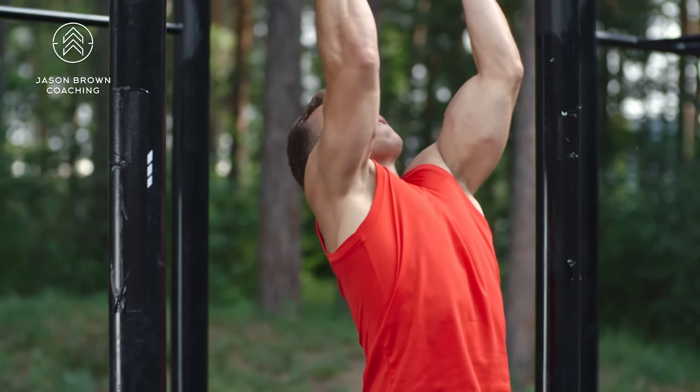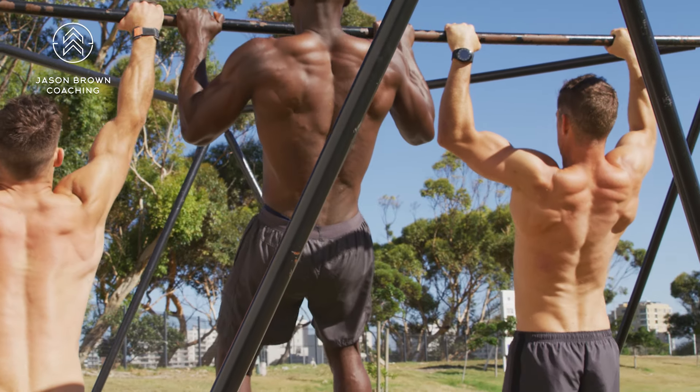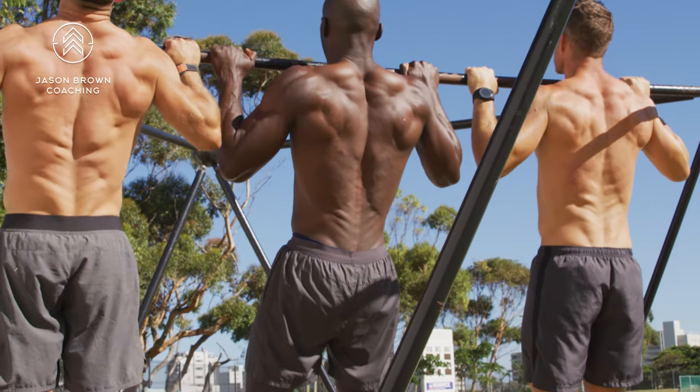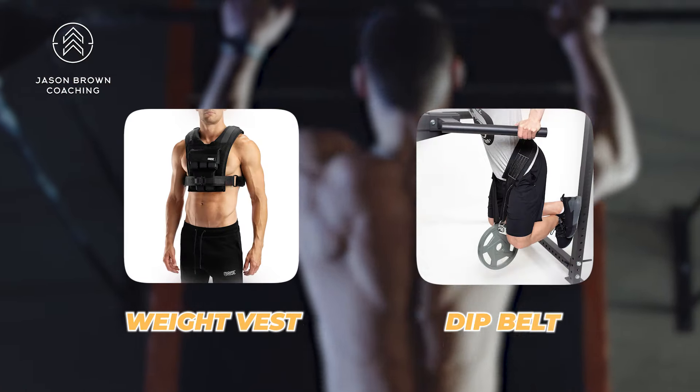You might think: if someone's super advanced, won't they need more volume? Maybe, but oftentimes not. With a chin-up, we don't need to go particularly high to get a big bang for the buck — we can be in the 25 to 30 rep range. If someone is more advanced, we can load it: add a weighted vest, a dip belt, or a dumbbell between your feet. We don't necessarily need to crank volume super high.